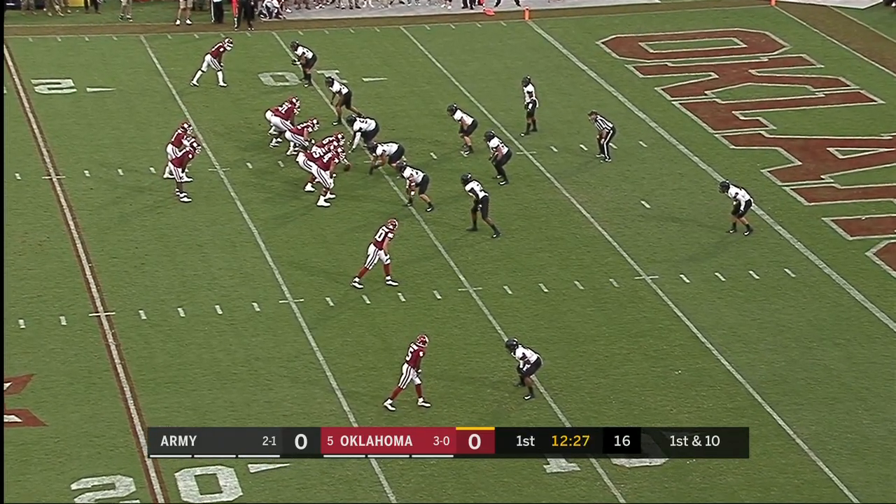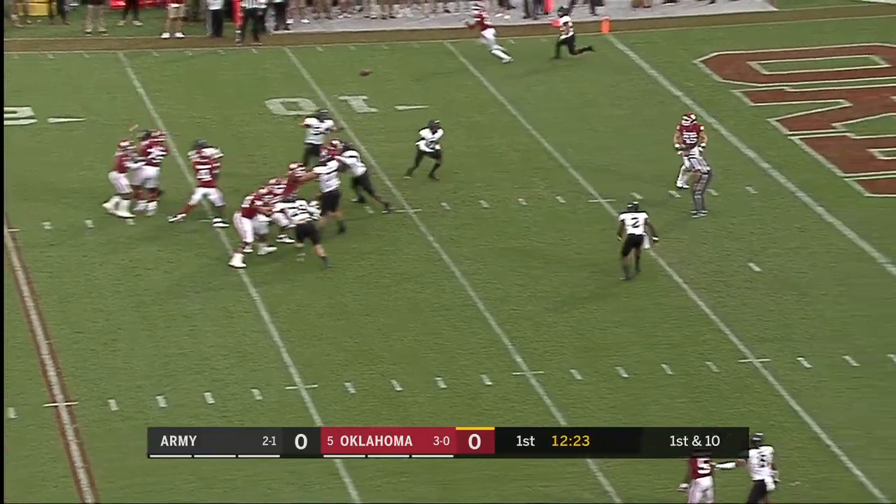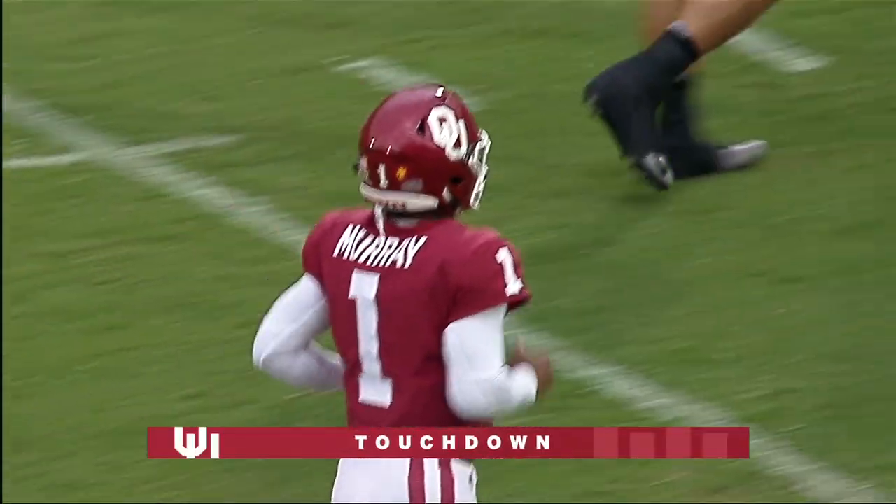That's Travis Watkins, key player for Army. OU in the red zone, 12 for 12 in the red zone this season with nine touchdowns — and make it 10. The fullback, Carson Meyer, touchdown OU.